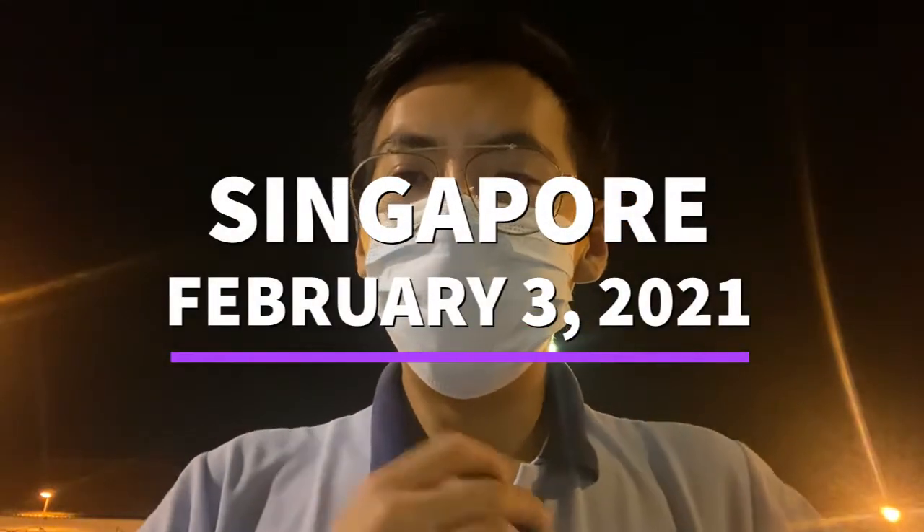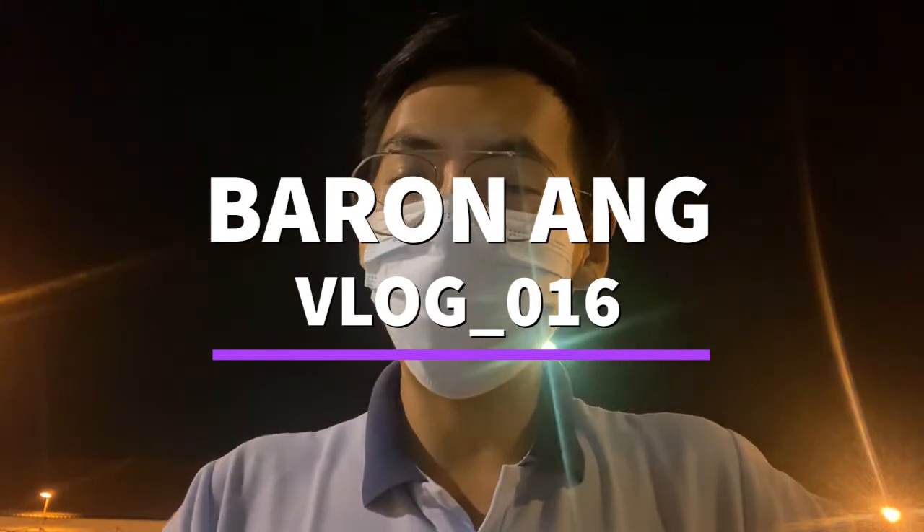Good morning everyone and welcome to another episode of Baron's Ang Fish Vlog. I'm the young fish seller. It's near the period of the Chinese New Year and I'm kind of dizzy, so videos are coming out lesser, but I'll try my best to get more videos out for you guys.